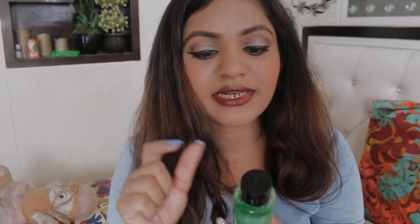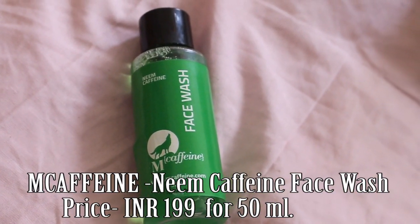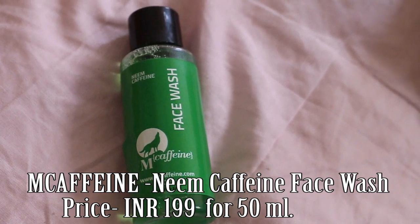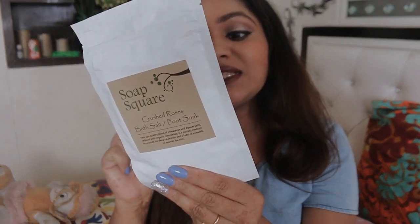The third product in this box is a Neem Caffeine face wash — 50 ml and paraben-free. The fourth product is the Soap Square Crushed Rose Bath Salt Foot Soak, which in itself is worth rupees 400.